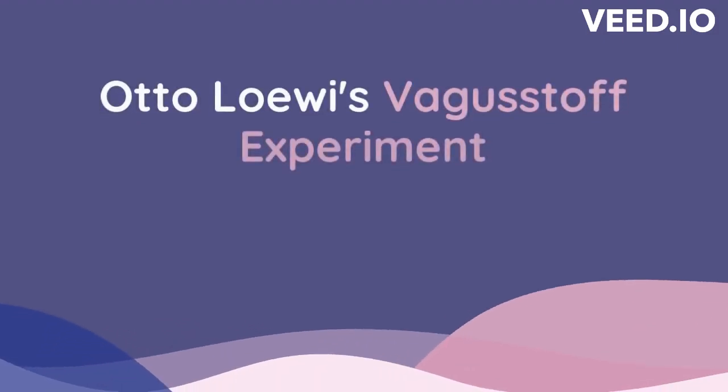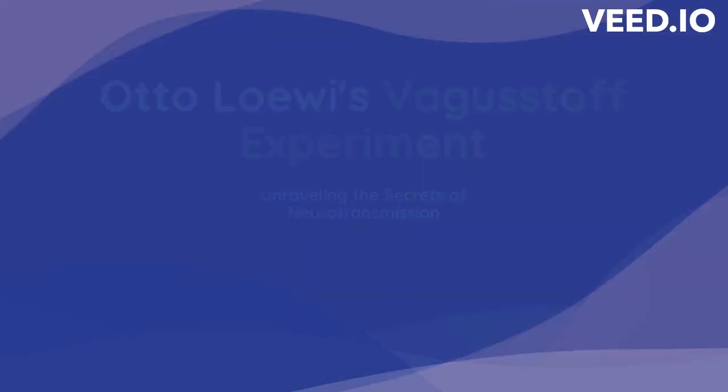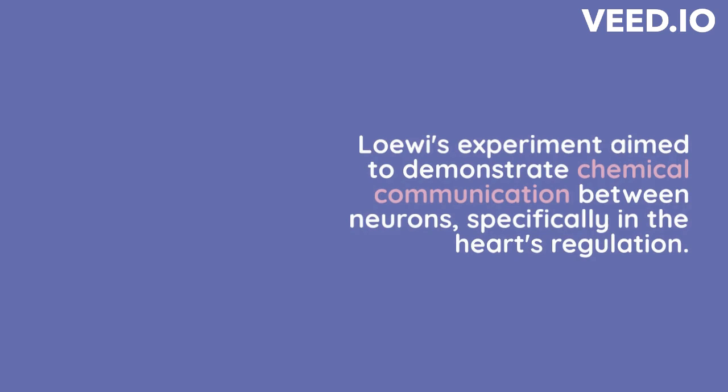Otto Loewi's experiment, known as the vagus nerve experiment, provided key evidence for chemical communication between neurons, which ultimately led to the understanding of neurotransmission. Loewi conducted this experiment in 1921 and later won the Nobel Prize in Physiology or Medicine in 1936 for his groundbreaking work.